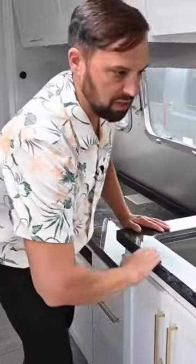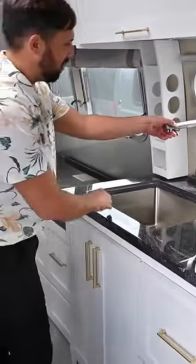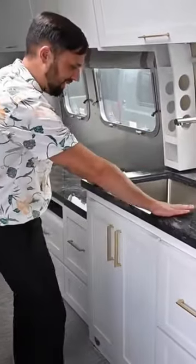Center galley kitchen with solid surface countertop. You got a beautiful faucet over here. Comes with sink covers.